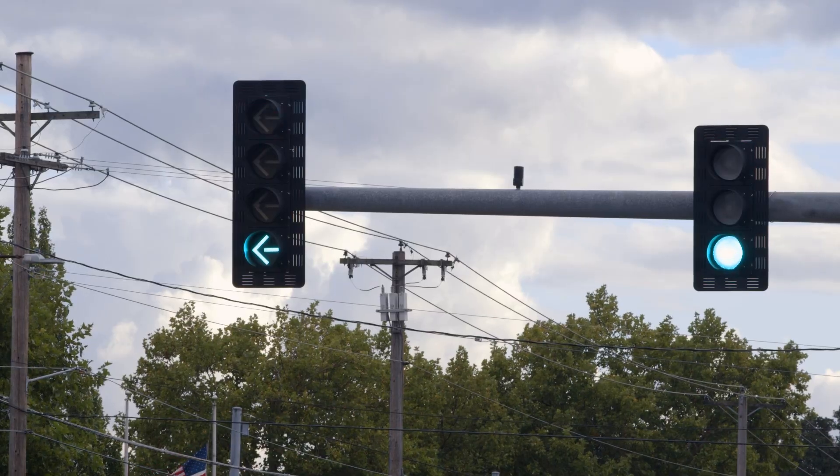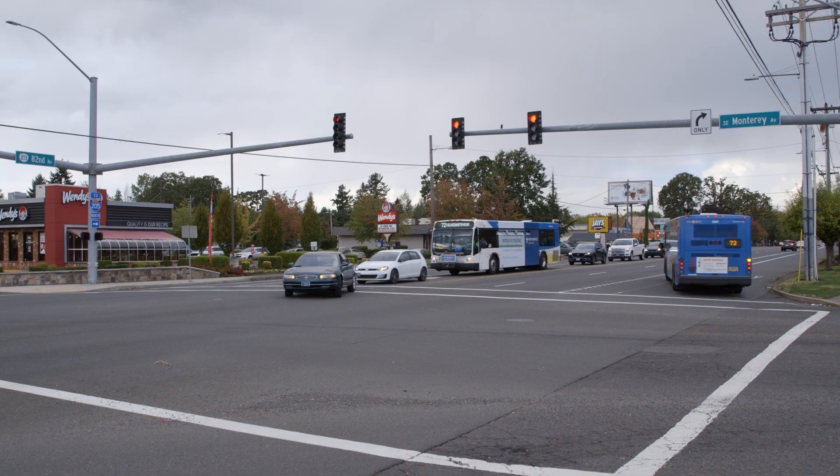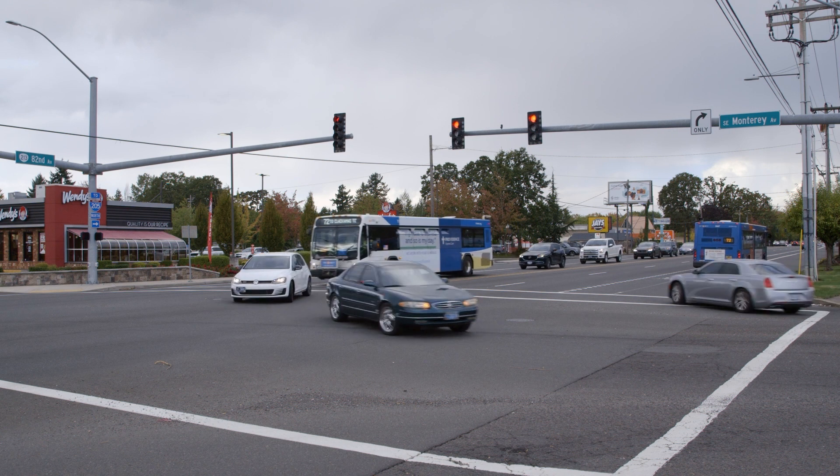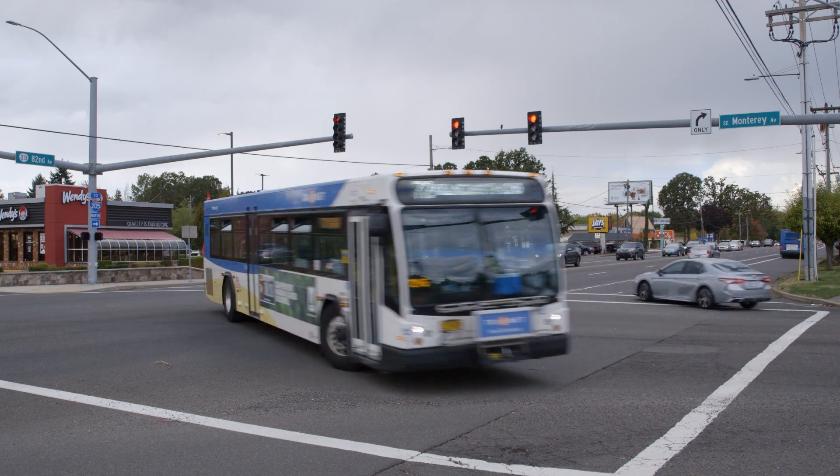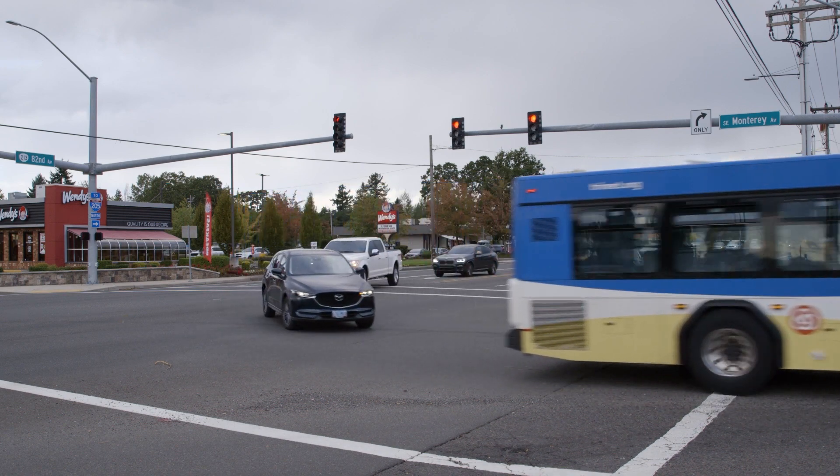Transit signal priority is shortening a red light or extending a green light so that buses are moving through an intersection quickly and more reliably.